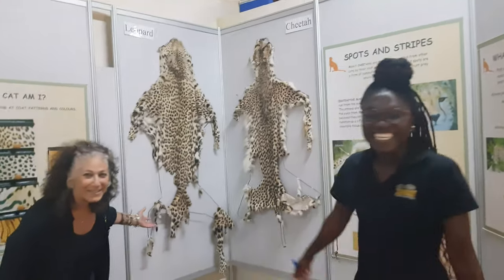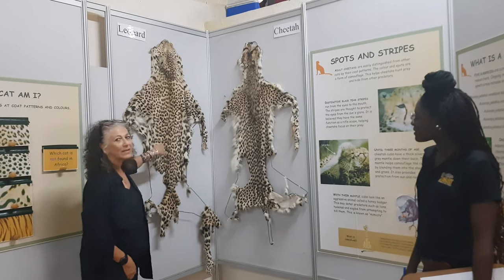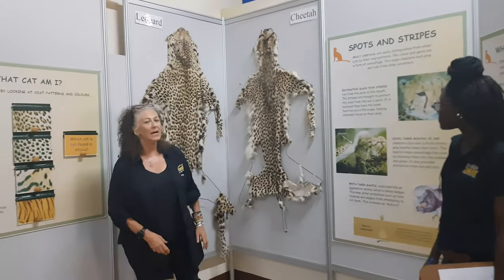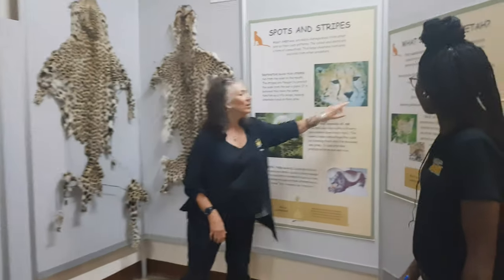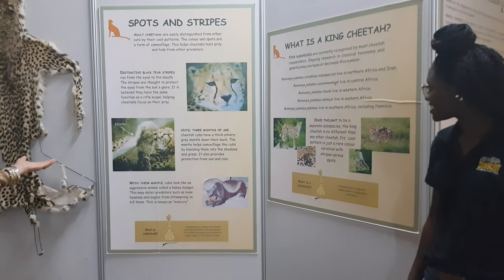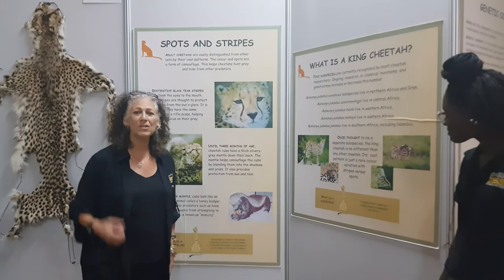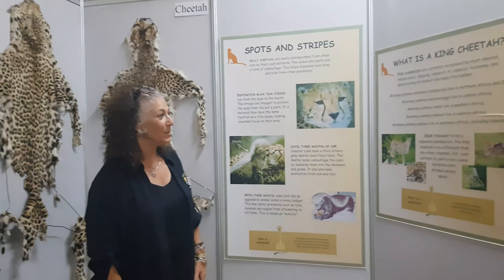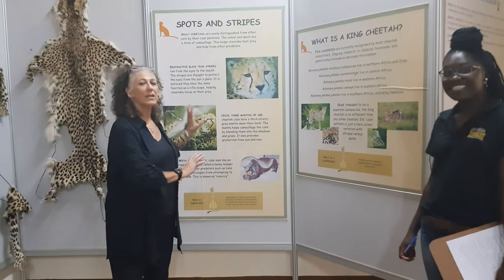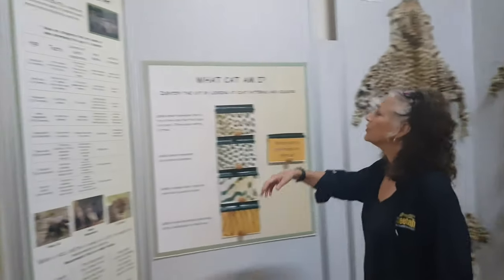Leopards have what are called rosettes — a yellow dot with black around it — where a cheetah has just polka dots. The cheetah is the only cat that has these tear marks, called malar stripes, and they actually help them when hunting. The mantle that runs down the cubs' back is similar to the honey badger, or ratel, which is one of the most aggressive animals in the bush — this is actually a mimicry, and we teach mimicry. We also sprinkle our research throughout — the numbers of cubs we've had our hands on over the years.